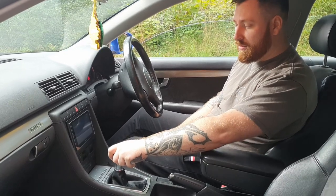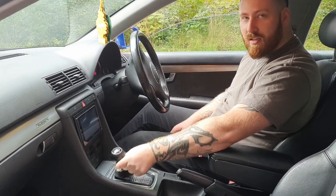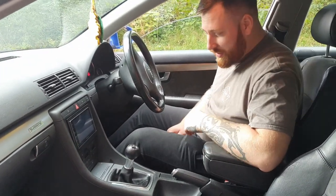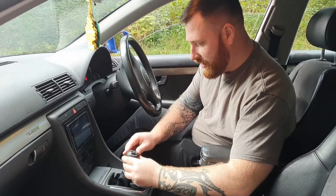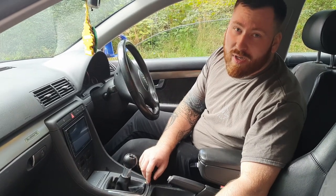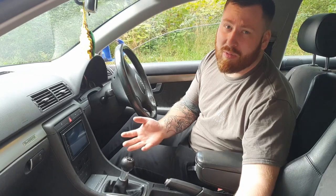Neutral... in gear... what a pudding shifter. That's number two on this saga — it's only a five-speed, Audi, why would you do that to me? This is a motorway cruiser and I'm doing four and a half thousand revs at 70 miles an hour. Come on guys.